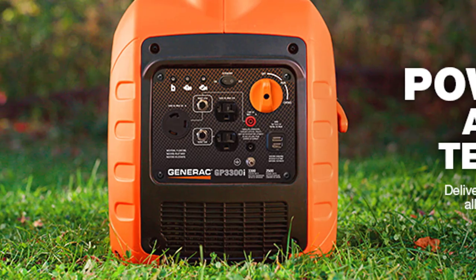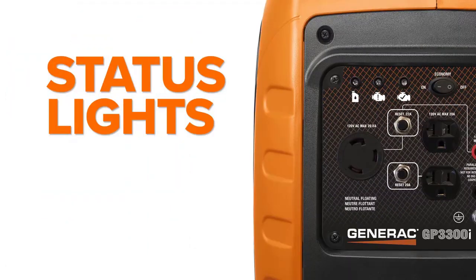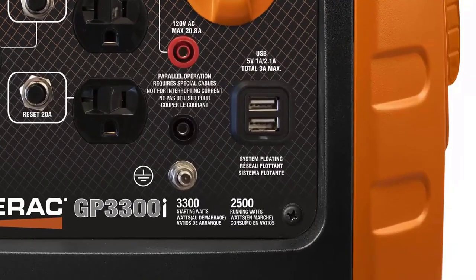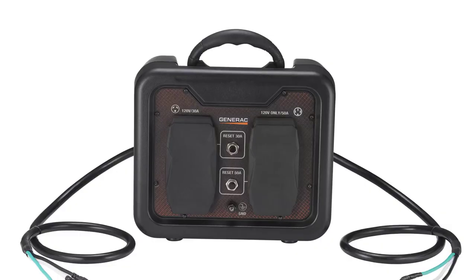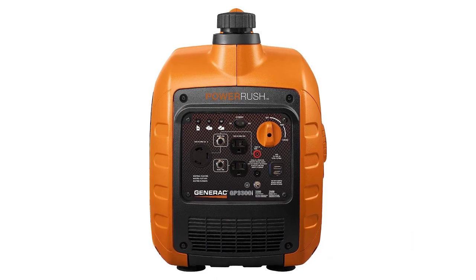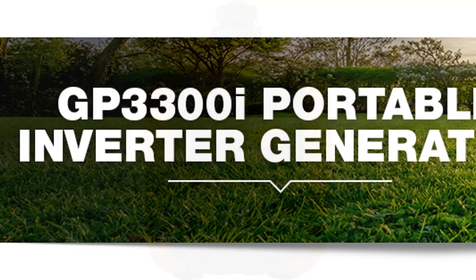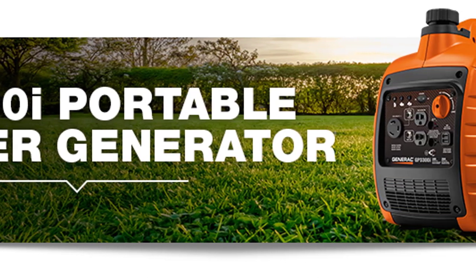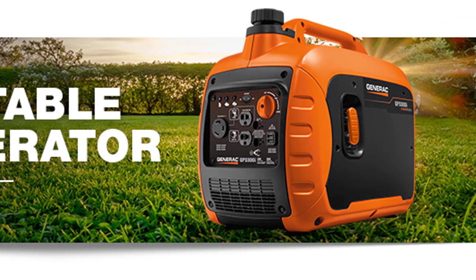The compact and lightweight design, along with the built-in handle, makes the Generac GP3300i easy to transport, making it perfect for on-the-go power needs. The power dial makes managing the generator's operation effortless. The CARB-compliant generator includes duplex outlets and USB ports for convenience. Overall, if you're looking for a reliable generator for home use, the Generac GP3300i Portable Inverter Generator is the ideal choice.